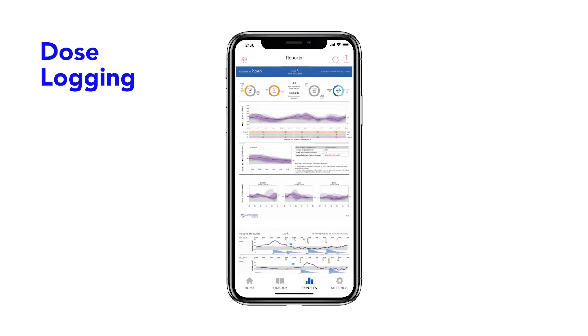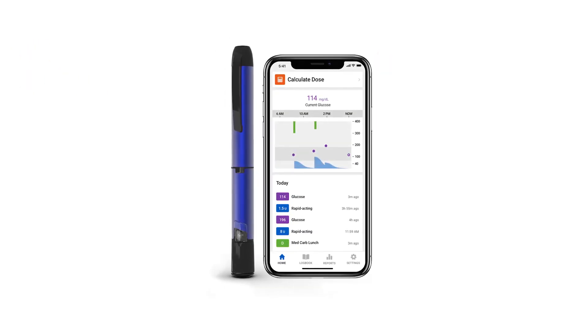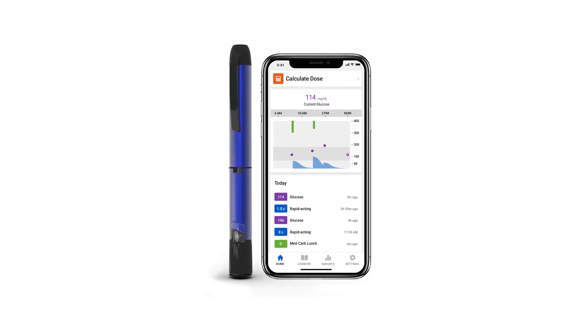When it's time for your next appointment, simply email or fax your report directly to your healthcare team from the app. The InPen's dose tracking can help ensure therapy discussions with your healthcare team are informed by accurate data.